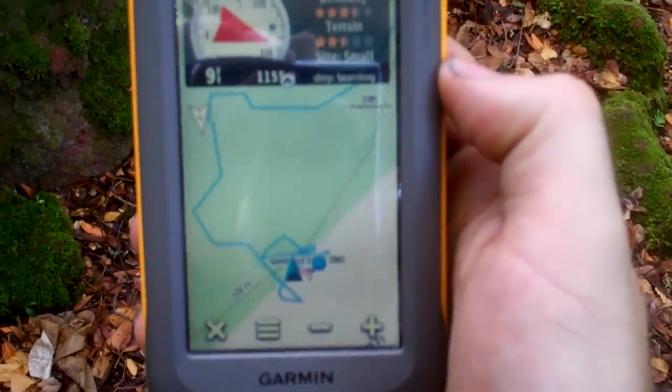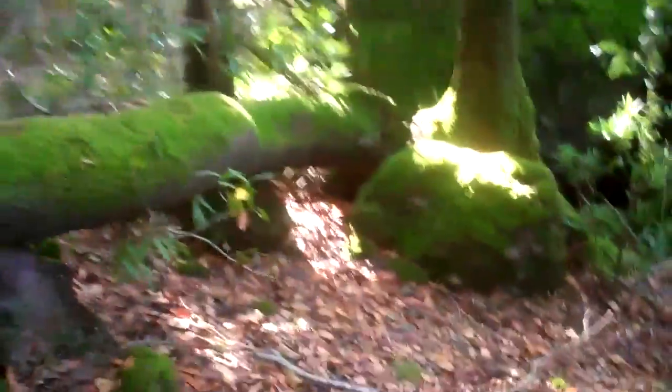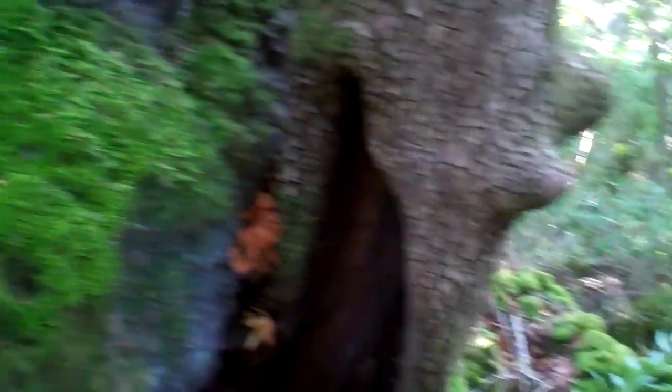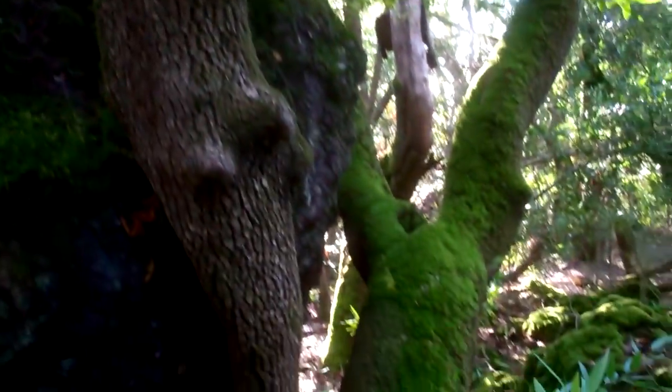The GPS is pointing in that direction, which takes me over to this rock. That's a big rock. But it says these are the beginning coordinates, so I'm not sure how to figure out where the final coordinates are. I don't get it. Unless it's just a multi — a container here. Maybe in those trees. Maybe there's a container with coordinates in it, like a traditional multi. Anyway, I guess I'll just start looking around. Hopefully I find something.